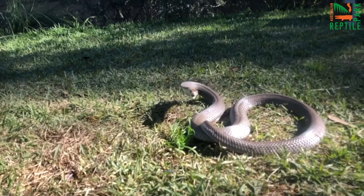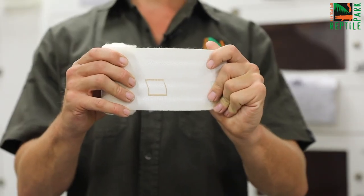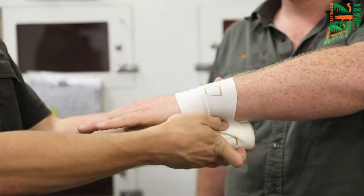Finally and most importantly, every Australian needs to know how to treat a venomous snake bite. Firstly, assume every snake bite is a venomous snake bite and treat it seriously. Stay calm, grab a pressure immobilization bandage — or whatever you can, a piece of clothing is perfect — and start to wrap the bite site three to four times.